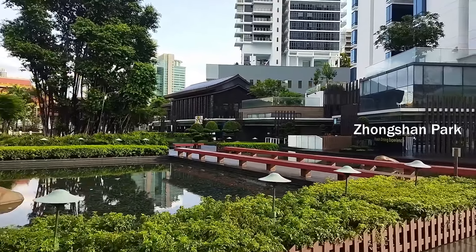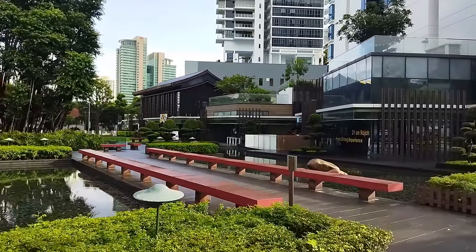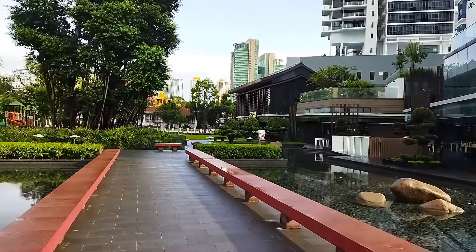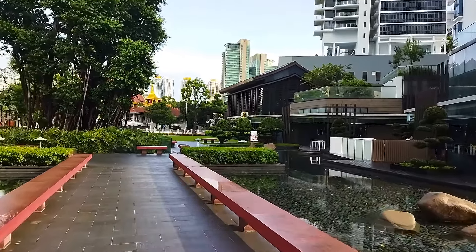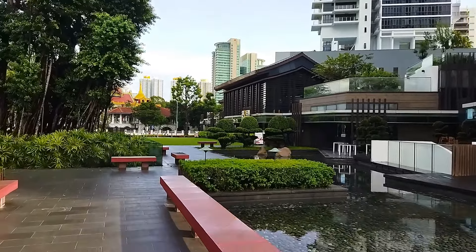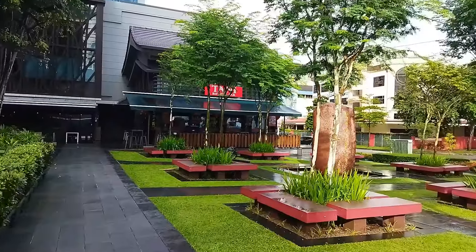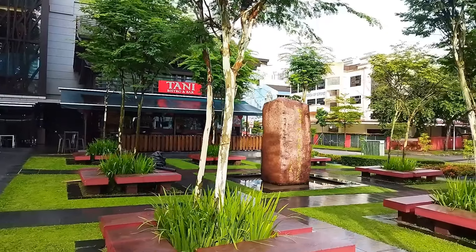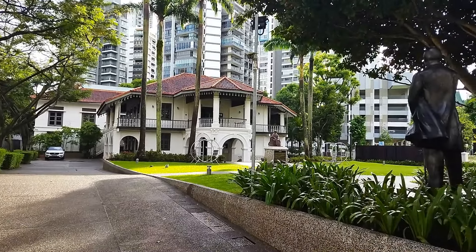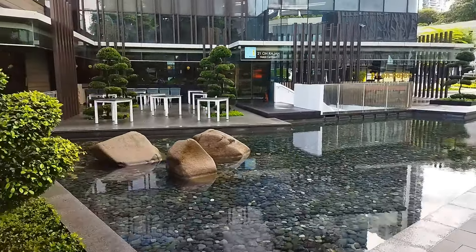Next to Zhongshan Mall is the beautiful Zhongshan Park. Zhongshan is named after Sun Zhongshan, or Sun Yat-sen, who led the revolution that overthrew the corrupt Qing dynasty government to establish the Republic of China. Next to Zhongshan Park is the Sun Yat-sen Nanyang Memorial Hall, formerly the headquarters of Sun Yat-sen's Tongmenhui Chinese Revolutionary Alliance.